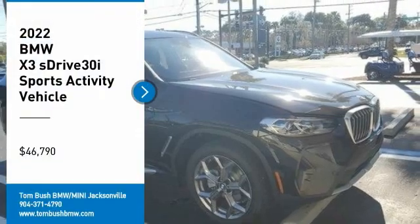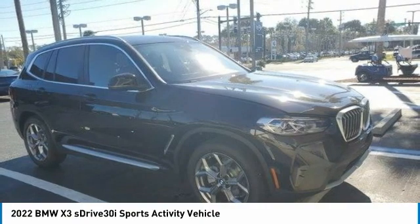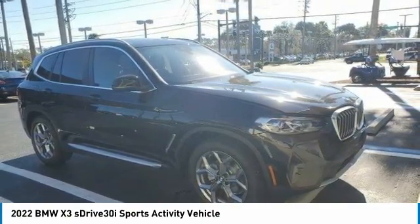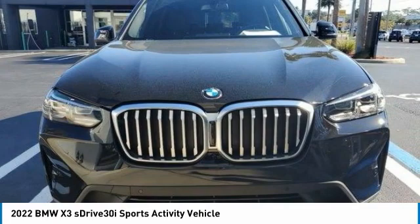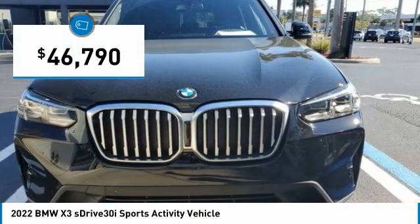Stop by and take a look at the 2022 X3. BMW X3 builds on the success of the original by developing its core competencies while adding new technology to establish new benchmarks for agility, efficiency, and comfort. And is priced below $50,000.